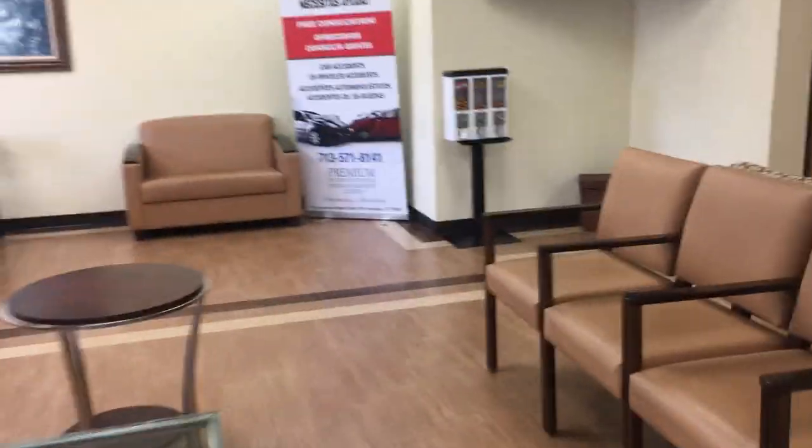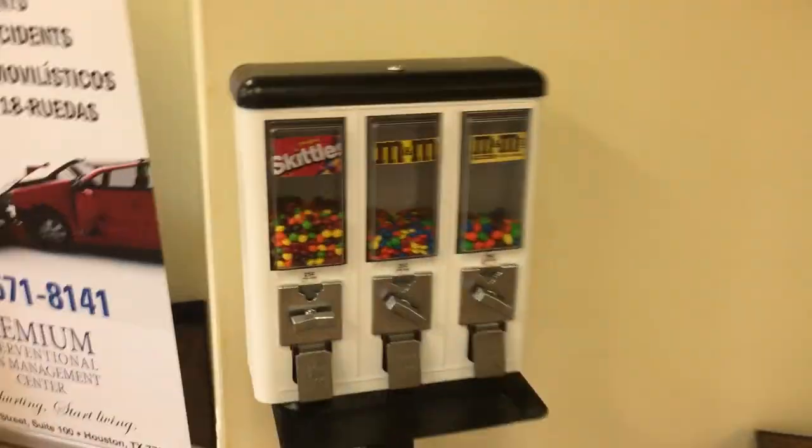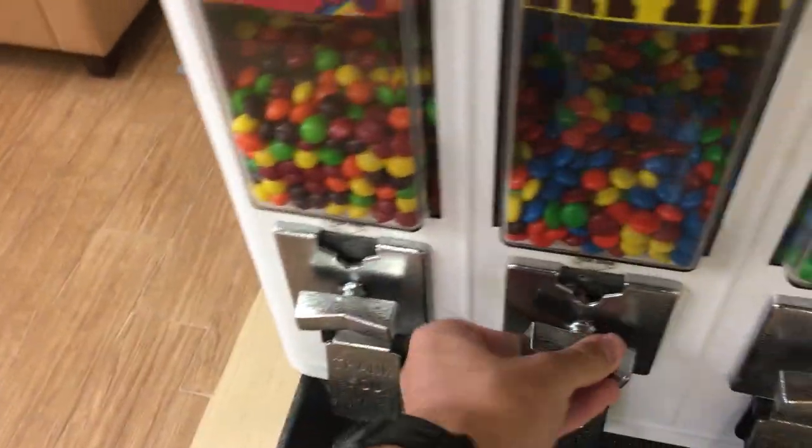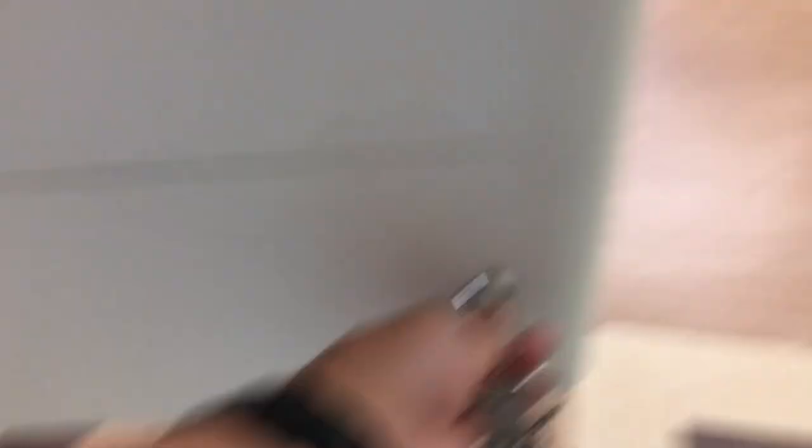We are heading to our first location — this is the place I work at; they were kind enough to let me put the machine in their lobby. This collection was about a month and a week. As you can see, the peanut M&Ms and M&Ms were a favorite this month, so I went ahead and restocked those, checked the mechs to make sure they're working, flipped it around, and it came out to $26.50. We didn't pay any commission on this so it was straight profit, minus probably about $5–$10 for product cost since I didn't fill them up all the way.